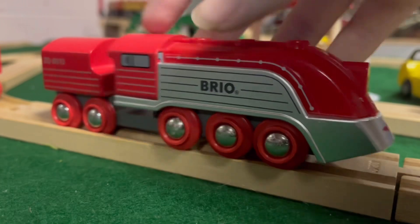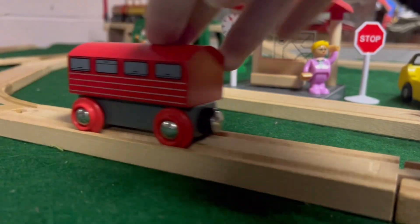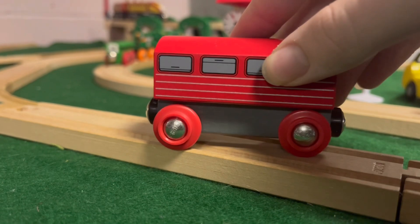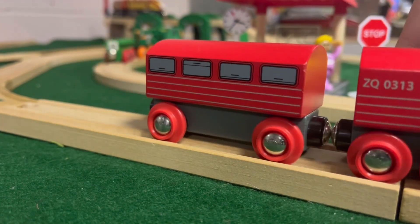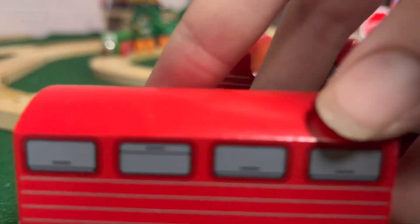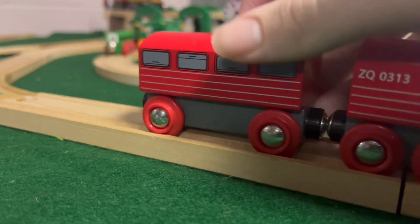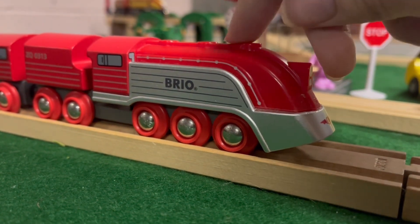The streamline train also comes with a coach. I really like it that Brio made it come with a coach — it's honestly worth your money if it comes with something that isn't just a streamline train. I love the little detail that one window is actually open, so that's cute. Honestly, I do kind of wish it actually came with two instead of one. But I guess you could interpret this as a private engine, like I do.